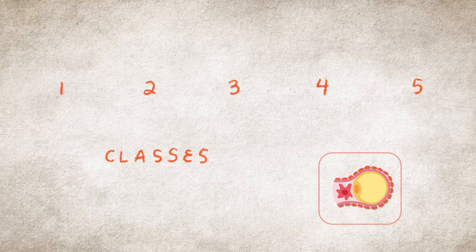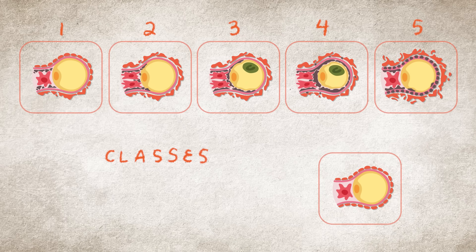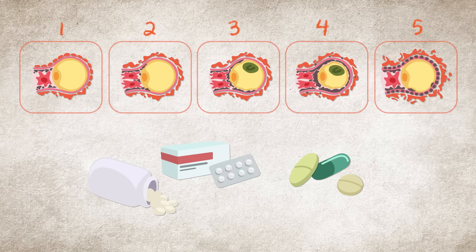There are five classes. These classes are based on the type, location, and amount of damage within the kidney cells, as seen on a kidney biopsy. Each class has a different risk for getting worse and a different long-term outlook. Treatment is often based on the class.